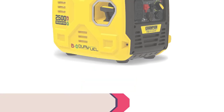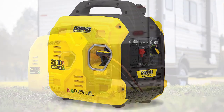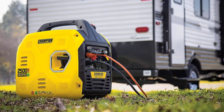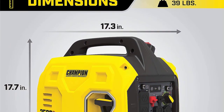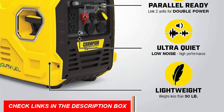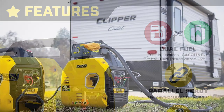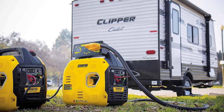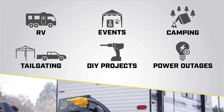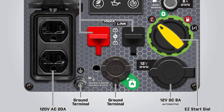Number 3: Champion 200961 Dual Fuel Inverter Generator. Discover the Champion Power Equipment 2500-Watt Dual Fuel Portable Inverter Generator, one of the best for mobile detailing. Ideal for camping or tailgating, this ultralight model weighs only 39 pounds, making it one of the lightest 2500-watt inverters in the industry. With reliable recoil start and cold start technology, it ensures quick and easy power even in cold weather. This versatile generator operates on gasoline or propane, delivering 2500 starting watts and 1850 running watts for up to 11.5 hours at 25% load with gas, and 2500 starting watts and 1665 running watts for up to 34 hours with propane.